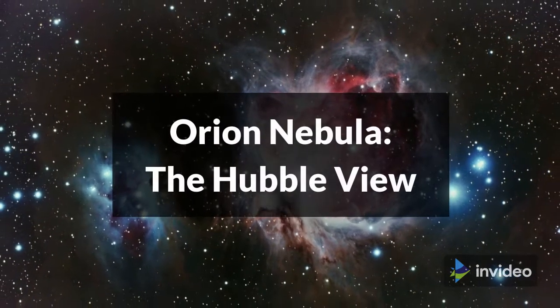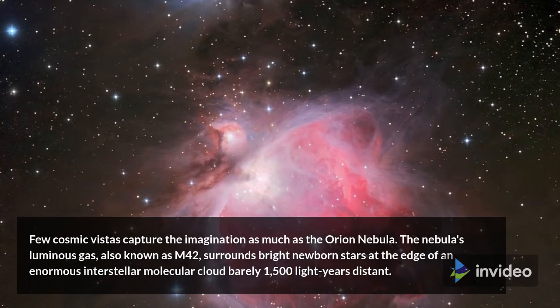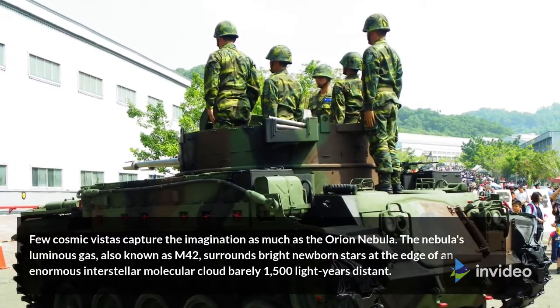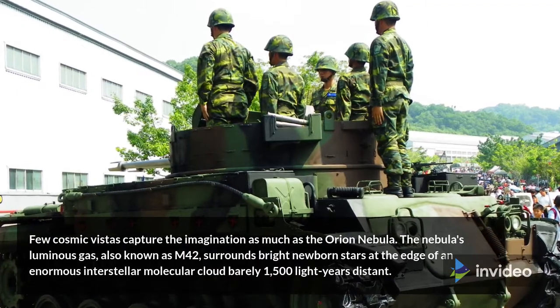Orion Nebula, the Hubble view. Few cosmic vistas capture the imagination as much as the Orion Nebula. The nebula's luminous gas, also known as M42, surrounds bright newborn stars at the edge of an enormous interstellar molecular cloud barely 1,500 light-years distant.